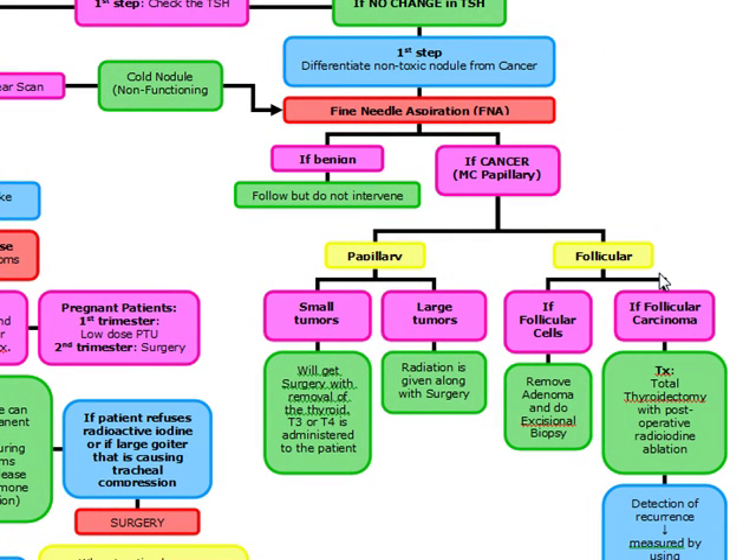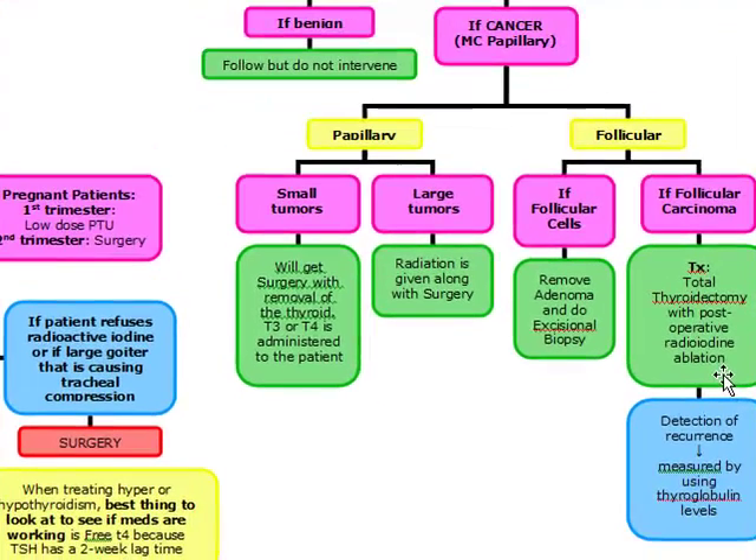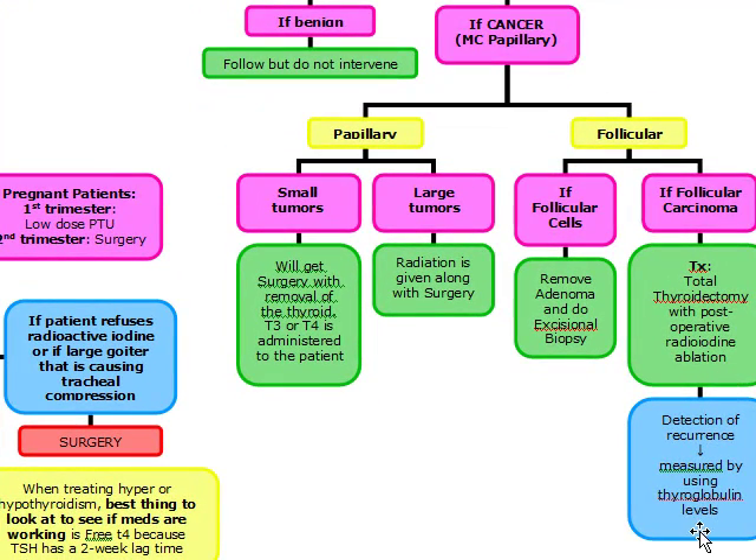Follicular cancer is less common but more severe. If we see follicular cells only, we remove the adenoma and do an excisional biopsy. If we see a follicular carcinoma, we do a total thyroidectomy with post-operative radioiodine ablation. Detection of recurrence is measured using thyroglobulin levels.